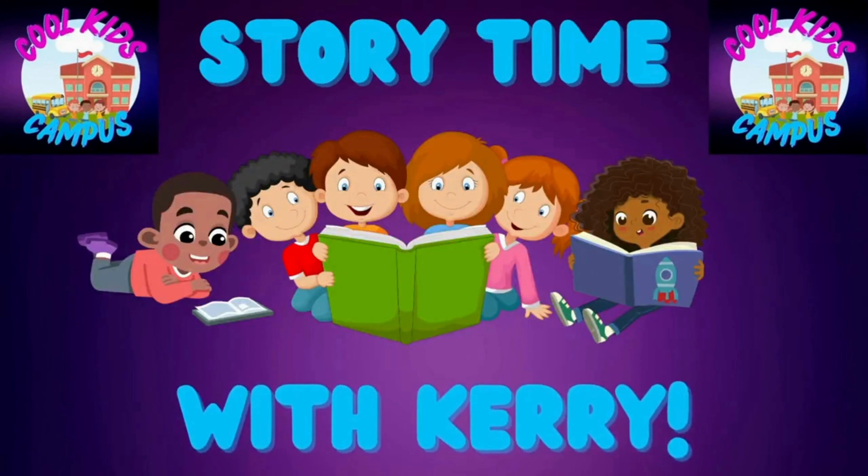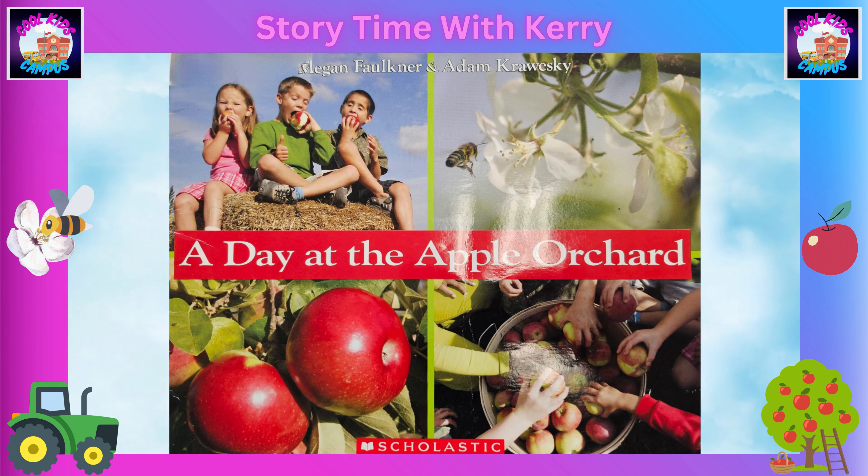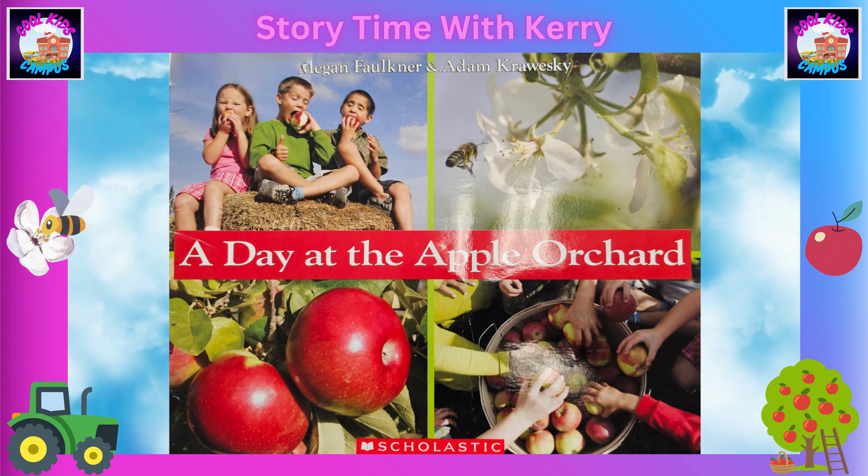Hey, cool kids! Welcome back to the Cool Kids Campus! It's time for Story Time with Carrie! Don't forget to like and subscribe to the Cool Kids Campus, where we're going to have lots of fun videos for kids! A Day at the Apple Orchard, by Megan Popner and Adam Kraweski!